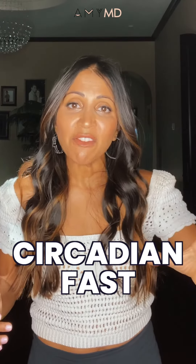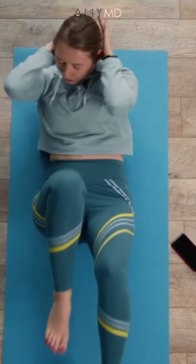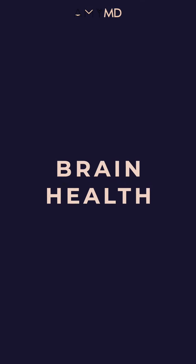If you do a circadian fast and then pair it with a workout, the chances of getting into that metabolic switching zone are much higher. This metabolic switch increases your mitochondrial strength, your stress resistance, and your brain health.